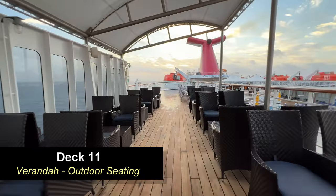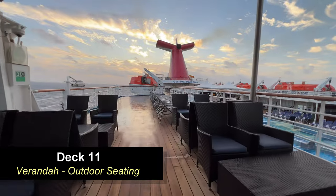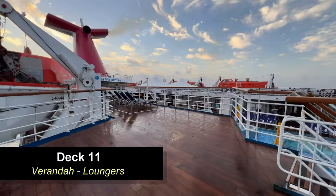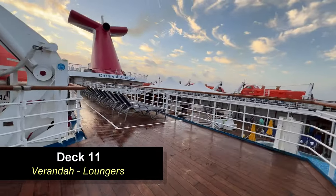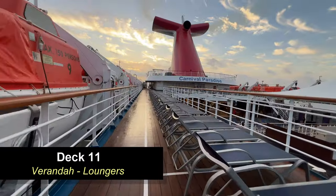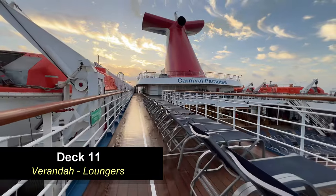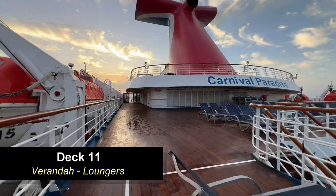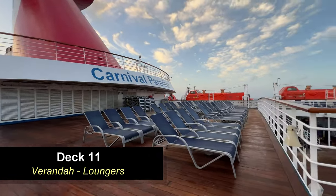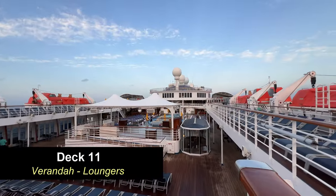Moving further aft on Deck 11, you're going to find an outdoor seating area on both sides of the ship, and this area is covered as well. On the opposite side it's actually the smoking area for Carnival Paradise. As you move further aft you're going to find a lot more loungers. All of this area overlooks the Lido deck and the pool, as well as the stage down below. This is a great place to people watch or enjoy the outdoor ocean breeze and sunshine.